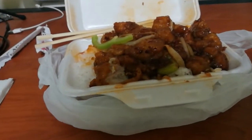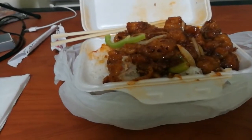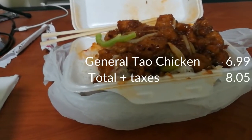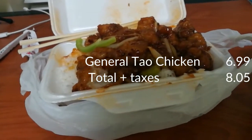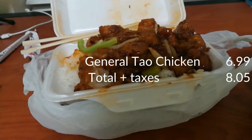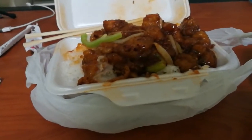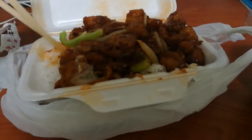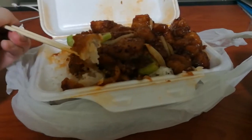Let me just tell you how much it costs. This was $6.99 before tax and $8.05 after — definitely cheaper than the other options, significantly cheaper. If I'm going to wait that long, I might as well just eat at home, right? I guess it is good — it's decent. The chicken is mushy, like I said.